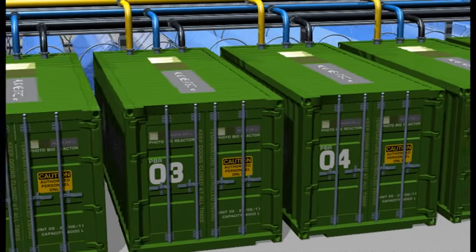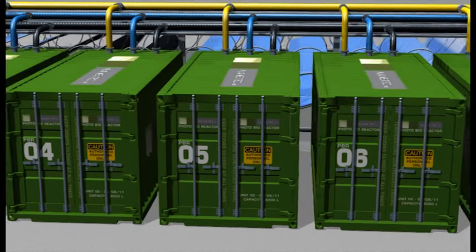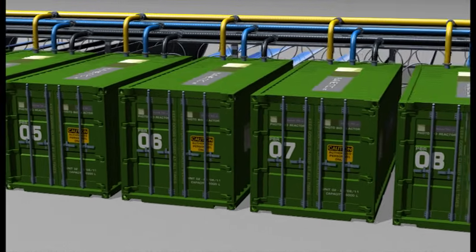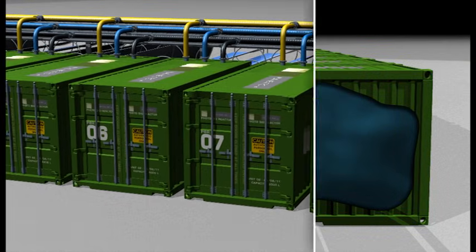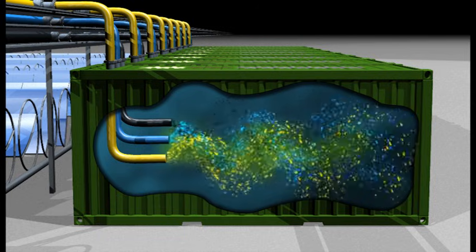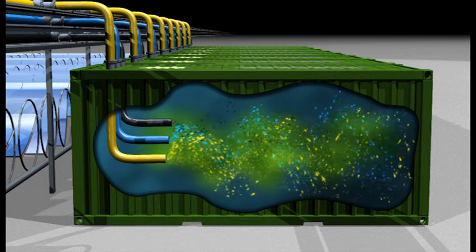The Algie Tech solution has been recognized internationally for low water use, the ability to capture waste carbon dioxide feeds from industry and power stations, and the scalable modular design. A look inside the technology shows how light, carbon dioxide and nutrients deliver a powerful algae growth mix in the controlled, enclosed photobioreactors.